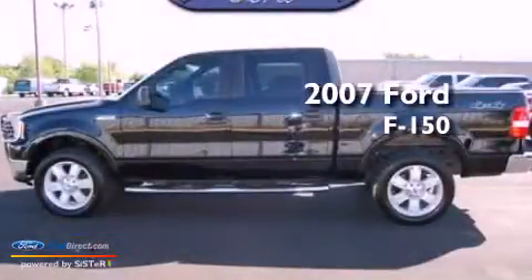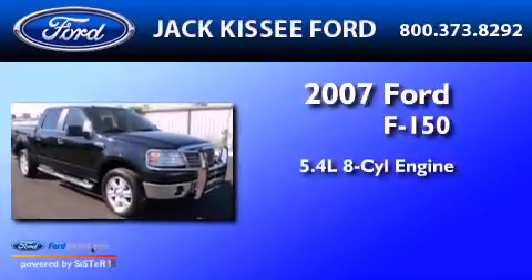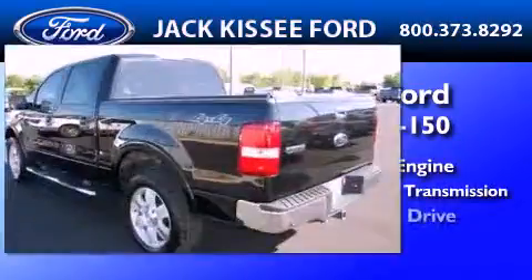This is a 2007 Ford F-150. It has a 5.4-liter 8-cylinder engine, a 4-speed automatic transmission, and 4-wheel drive.